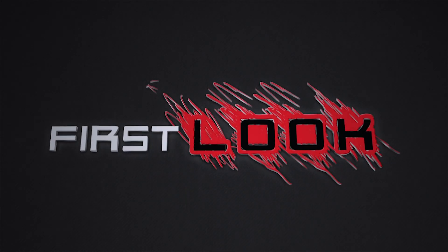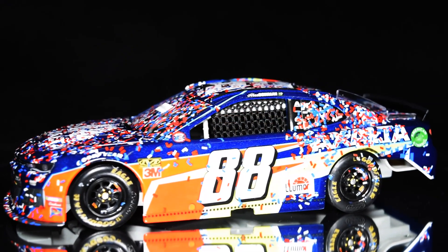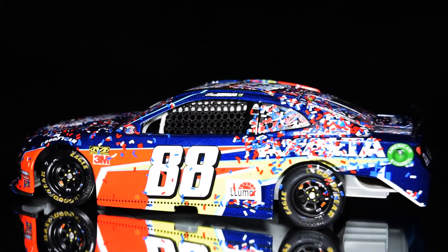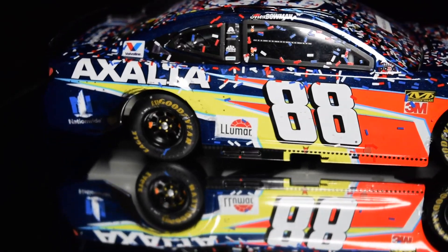Let's take a first look at two prototype diecasts just in from the factory. First, it's Alex Bowman's Exalta Chevrolet Camaro ZL1 diecast from his first career NASCAR Cup Series victory at Chicagoland Speedway back in June.